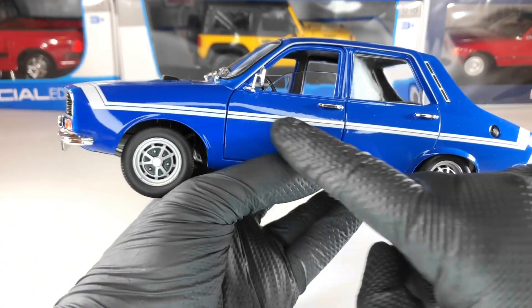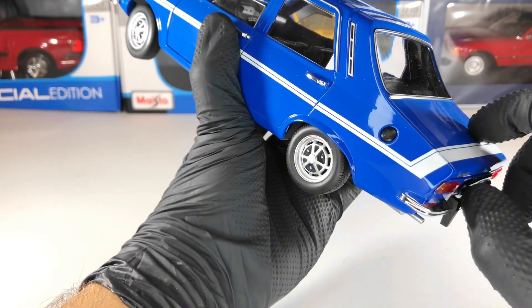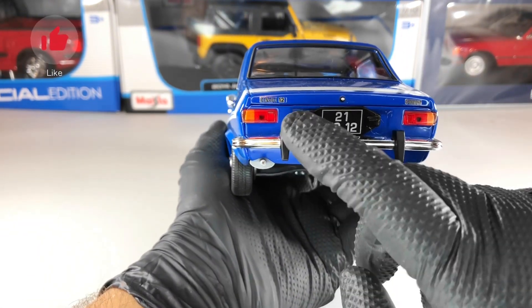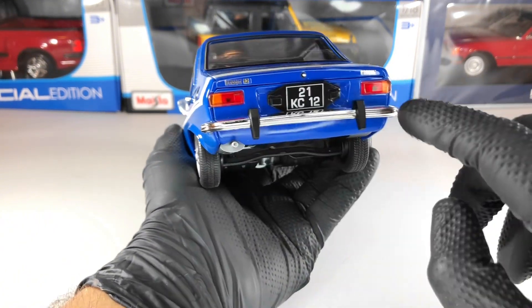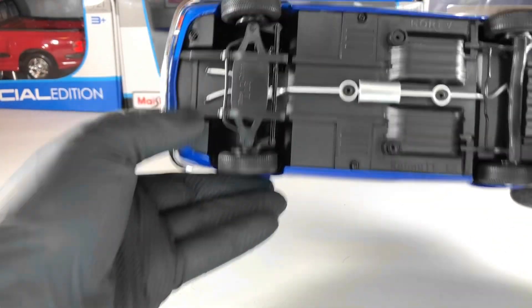We also have this painted line there. Next we have the fuel filler cap here on the back of the car. At the back we have the Renault Terve logo and the Gordini logo as well. We have the stop lights and also this chrome bumper which looks pretty good.